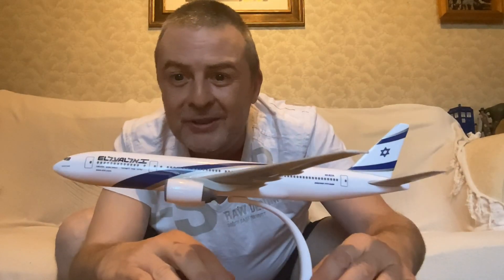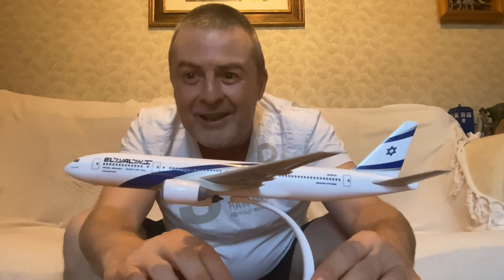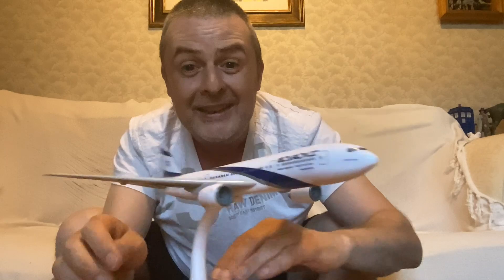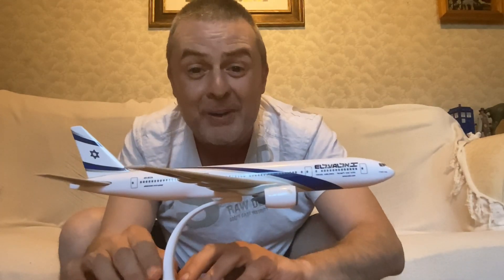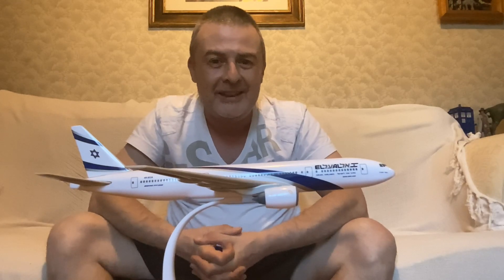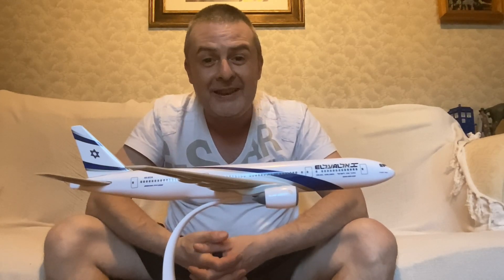Another Boeing 777 has been acquired for my fleet — an LL variant this time. Absolutely delighted to pick this up for only £2. Please subscribe to my channel if you enjoyed this content, leave me a comment or suggestion for a topic you'd like to see discussed, or like the video.